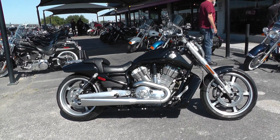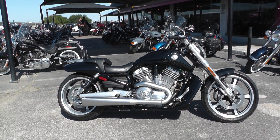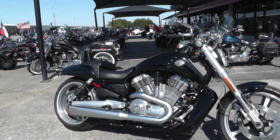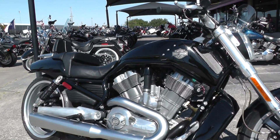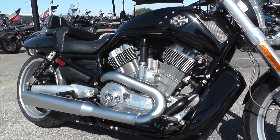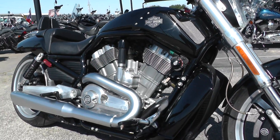This is Harley Davidson's high-performance bike. It's also their first mass-produced liquid-cooled motor. It's a 1250cc V-twin, fuel injected, liquid cooled.